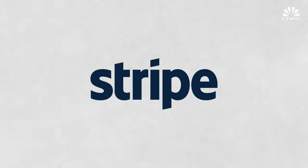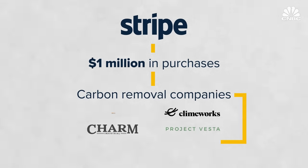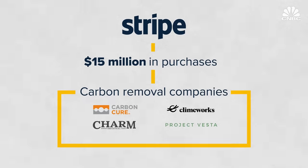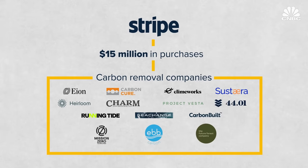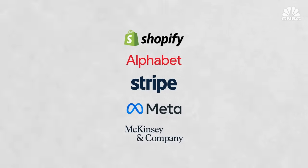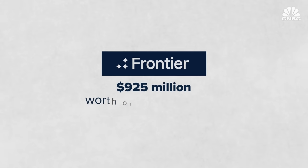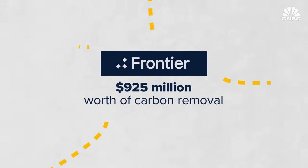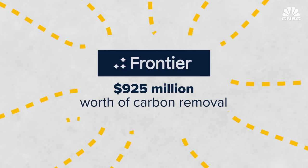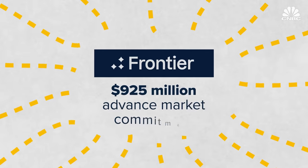Stripe, which makes payments processing software, led the way by spending $1 million on carbon removal purchases from four companies in 2020, and has since increased its commitment to $15 million, adding 10 new companies to its portfolio. This year, Stripe teamed up with Alphabet, Meta, Shopify, and McKinsey to launch an initiative called Frontier, which plans to purchase $925 million worth of carbon removal by 2030 from a whole host of nascent companies, in an effort to accelerate R&D and bring costs down in what's known as an advanced market commitment.